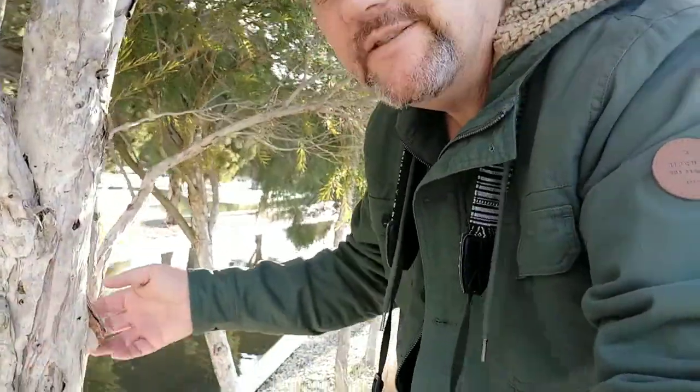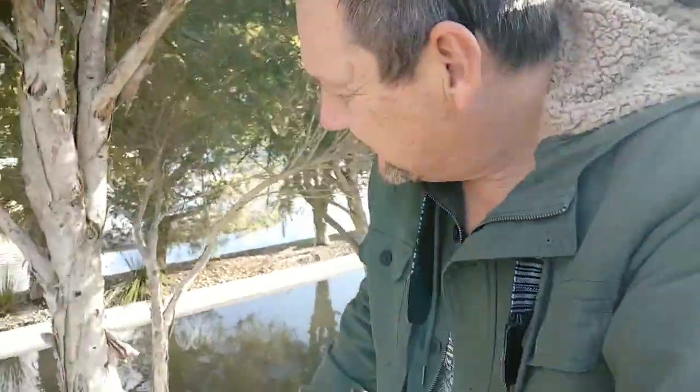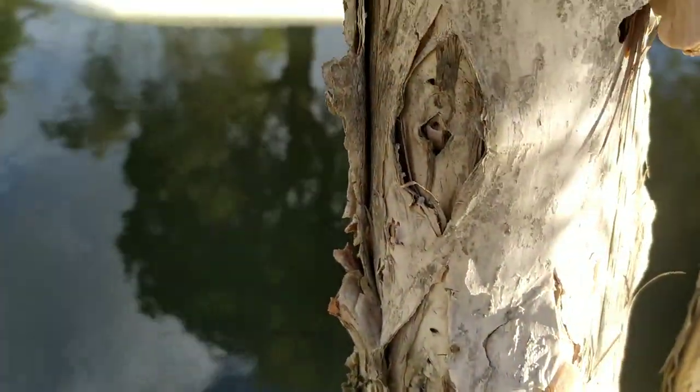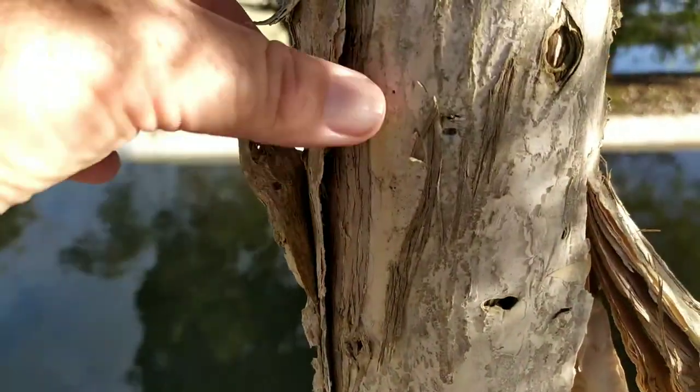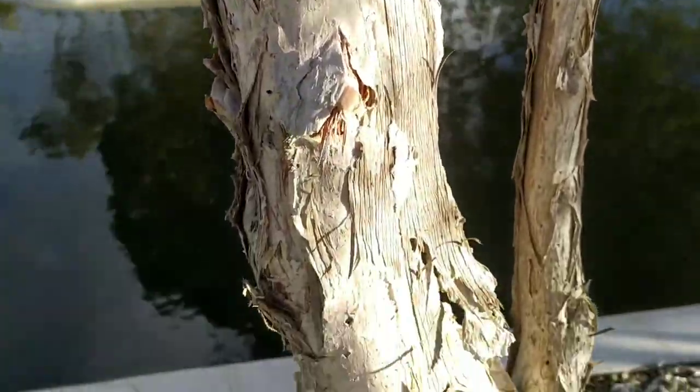We've got some paperbark trees here — look at that, just like paper. You find these generally down by the sea and the seaside water. I'll give you a little close-up look — that's the paperbark, it just comes off like paper. Pretty cool tree.